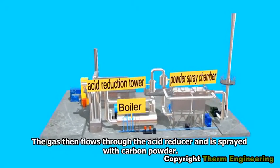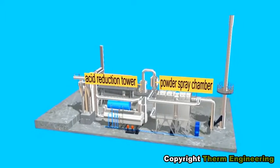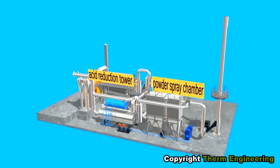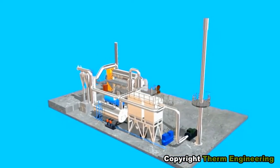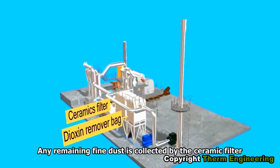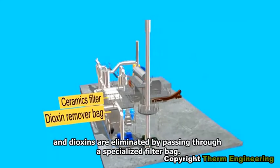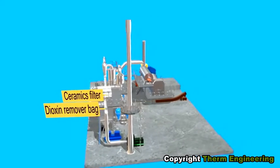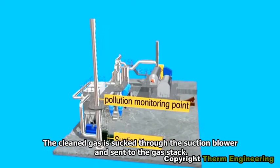The gas then flows through the acid reducer and is sprayed with carbon powder. Any remaining fine dust is collected by the ceramic filter, and dioxins are eliminated by passing through a specialized filter bag. The clean gas is sucked through the suction blower and sent to the gas stack.